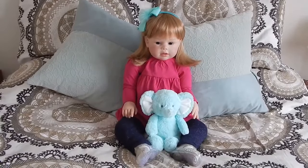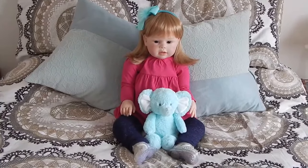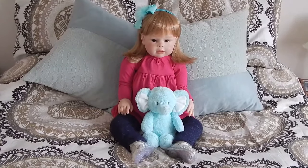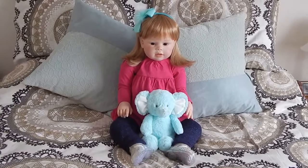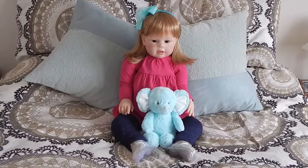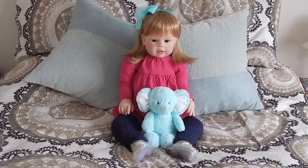Hi everyone, welcome to This and That. I've just changed Penelope here into a top and a pair of pants that I got on clearance at Walmart recently. I think each item was $2, so that was exciting.